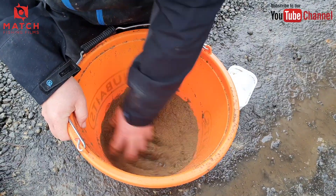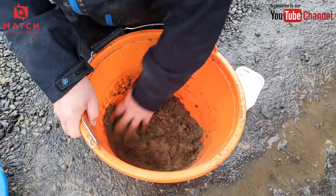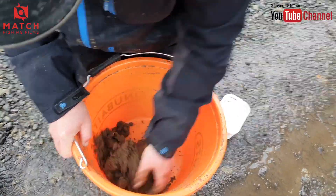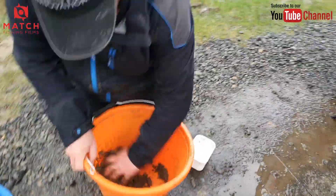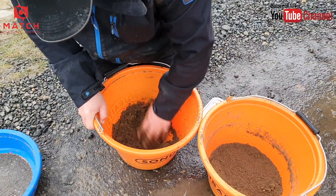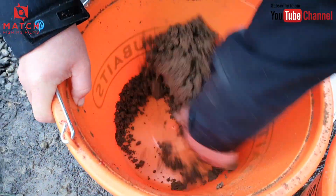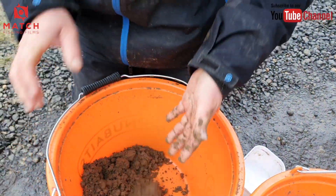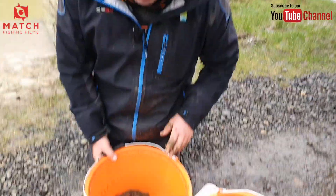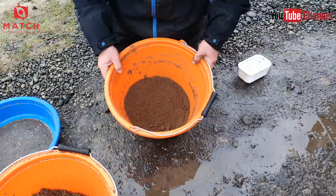Put three-quarters of a pint of water straight into the mix - no little bit of this, bit of that - straight in. Mix it around nicely and quickly with a drill or your hands. It looks useless at first - all slushy and horrible. I'm doing a Blue Peter here - this is one I did earlier using the same mix. Make sure there's no dry groundbait left in the bucket. It looks over-wet and horrific, but that's how I've used Thatchers for years.